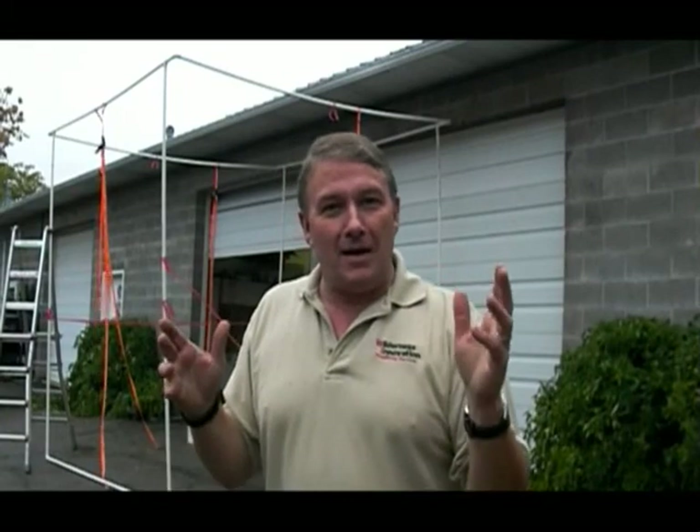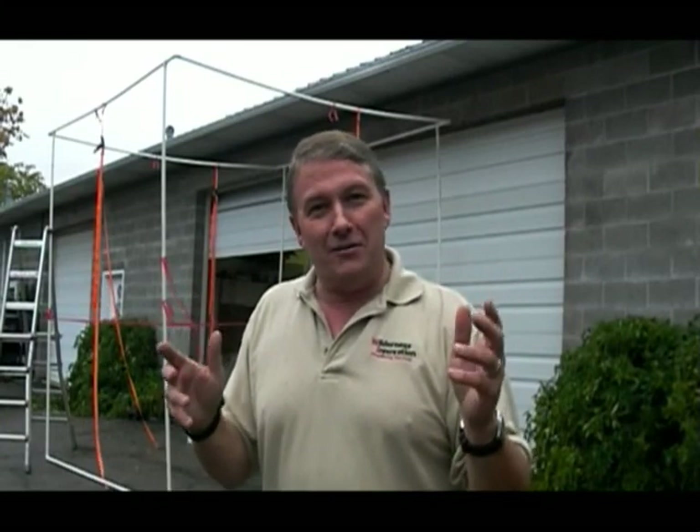This is Perry Peacock with Wilderness Innovation talking to you about fire. It's exciting — have a great day.